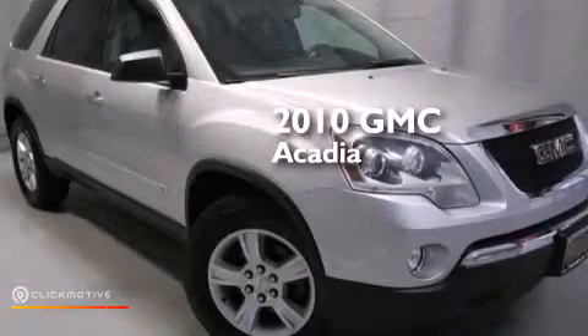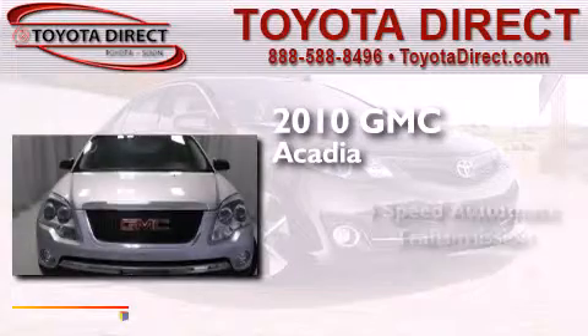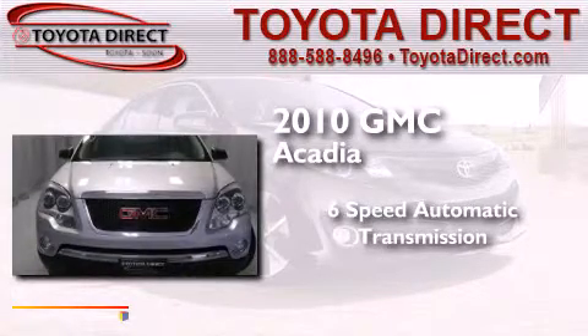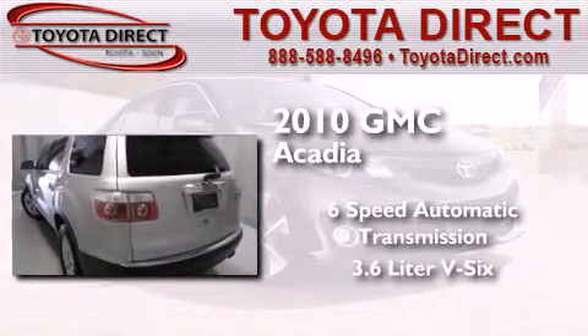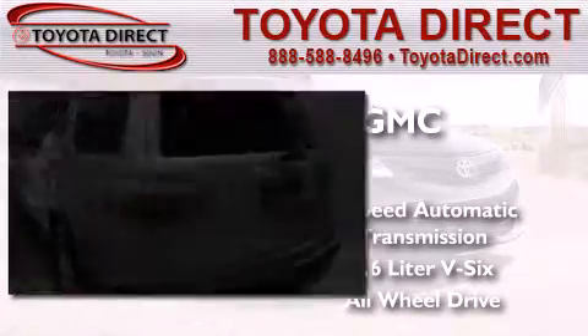This is a 2010 GMC Acadia. This crossover has a 6-speed automatic transmission, a 3.6-liter V6, and the added safety and control of all-wheel drive.